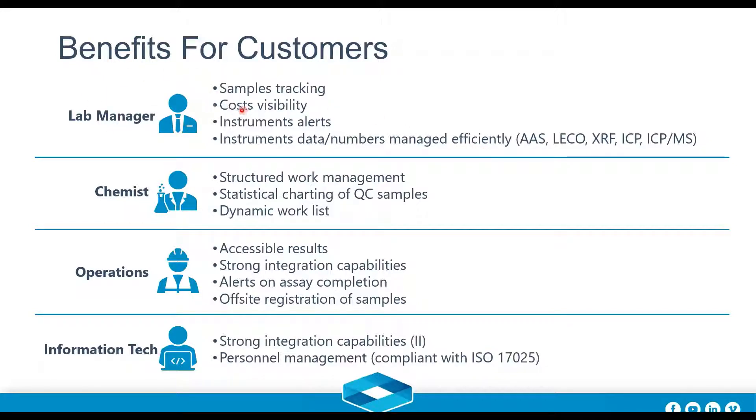If you're a chemist or technician working in a lab, you're going to appreciate the structured work management the system provides. You'll enjoy the statistical charting of your QC samples, easy report generation, and dynamic working lists which can change dynamically — so if more urgent samples register into the lab and you need to reprioritize, the system is a key ally in that process.